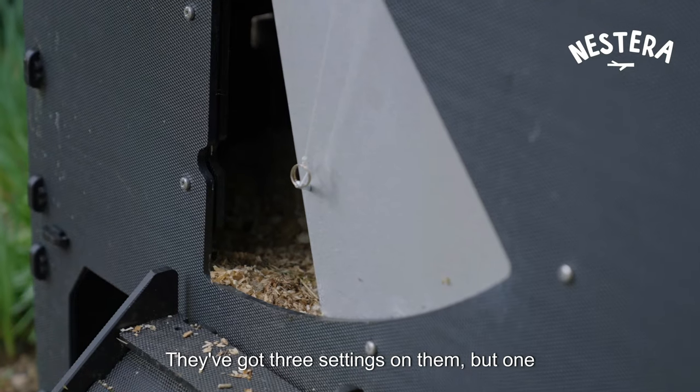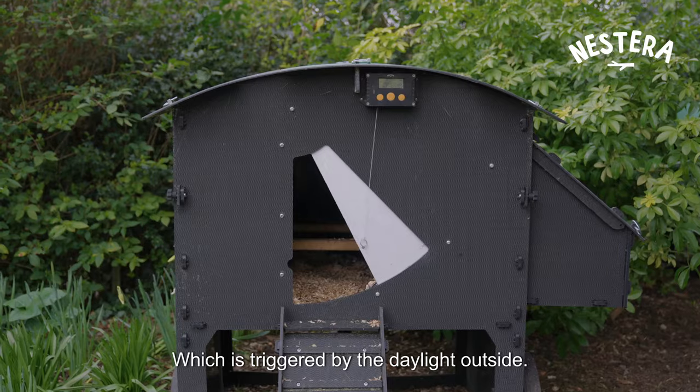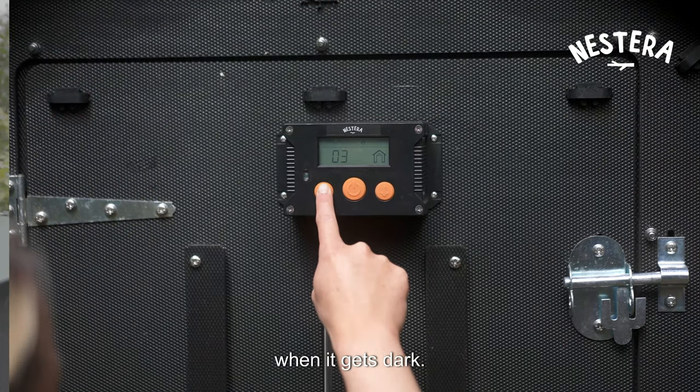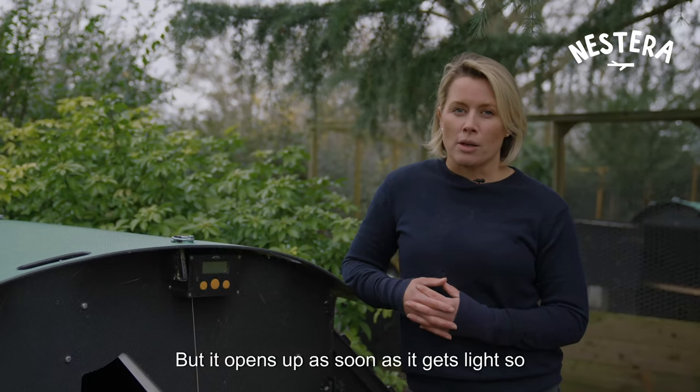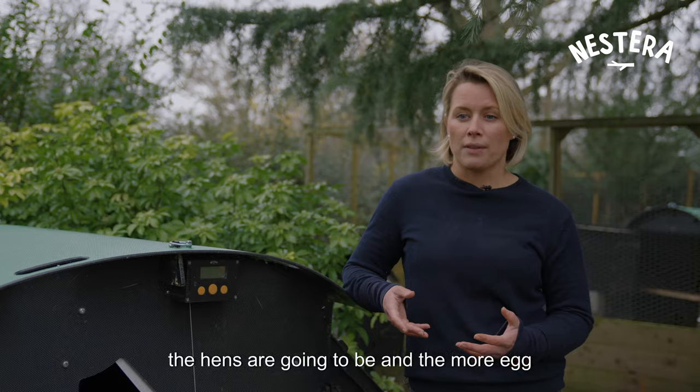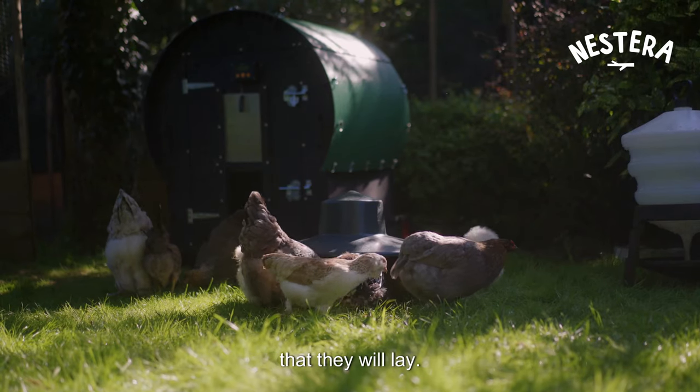They've got three settings, but one of them is the light setting, which is triggered by the daylight outside. Not only does it shut them away when it gets dark, but it opens up as soon as it gets light — so the longer daylight hours, the healthier the hens are going to be and the more eggs they will lay.